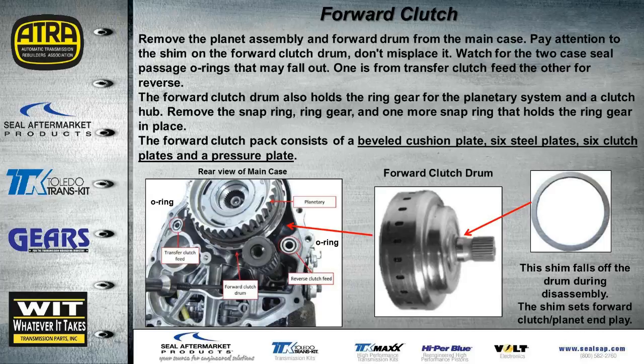With the intermediate case removed, we're looking at the back side of the main case where the planetary goes into the forward drum. Once we remove the planetary and forward drum assembly, there's a shim that can fall out and get mislocated — it must go on the back of the drum itself. There's another beveled cushion plate here with six steels and six clutches.